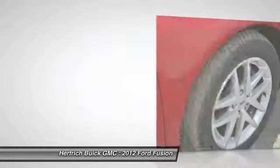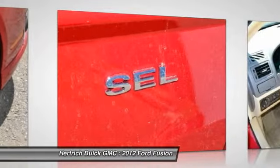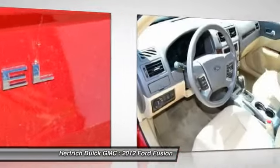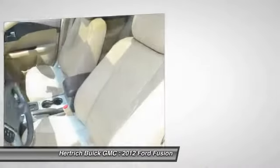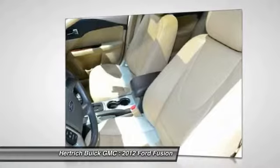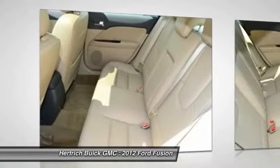More information about the 2012 Ford Fusion: Ford's Fusion offers a lot of bang for the buck in a mid-size car, and with a wide variety of engine options, available all-wheel drive, a sport version, and a new hybrid system, it's a strong contender in a field that includes the Chevy Malibu,